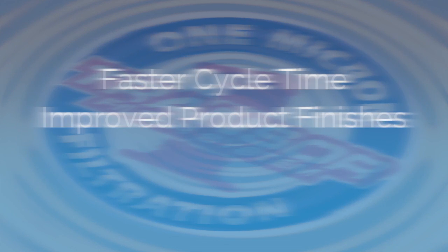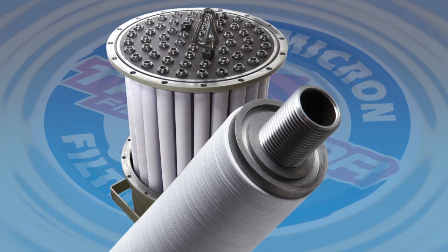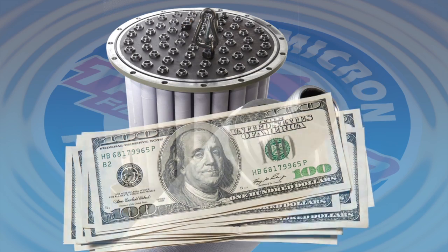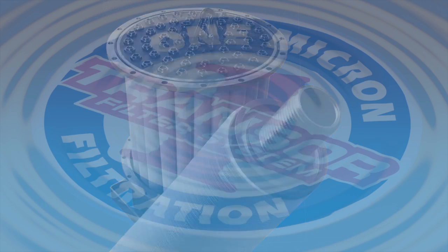Lower overall operating costs with reduced machine maintenance, lower consumable costs, and extended machine life. Unlike any other form of filtration, Transfer delivers a tangible return on investment that goes right to your bottom line.